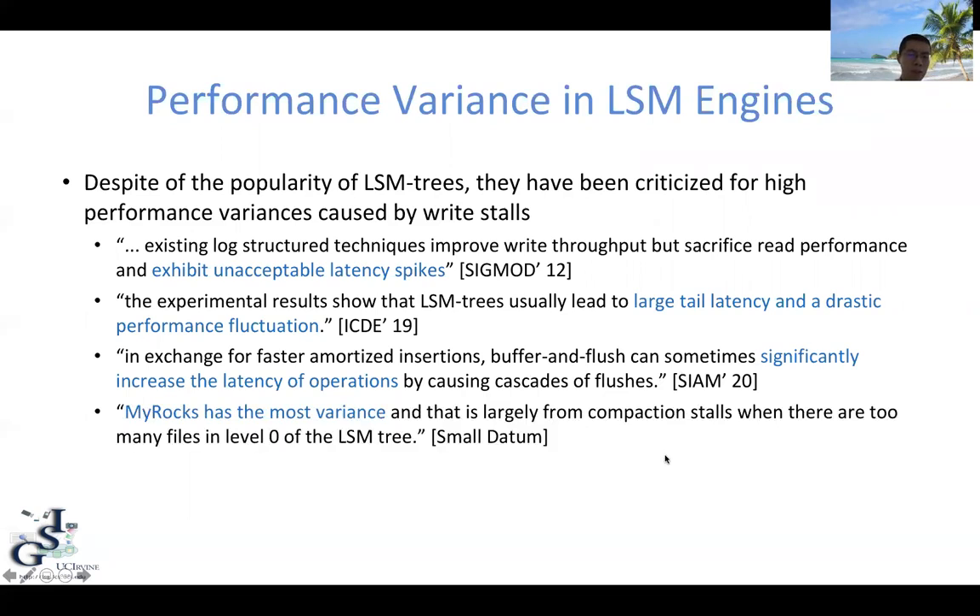Finally, we have also seen a similar claim from Meta, an industrial storage block. It said that MyRocks has the most jitter, and that is largely from the compaction stalls.